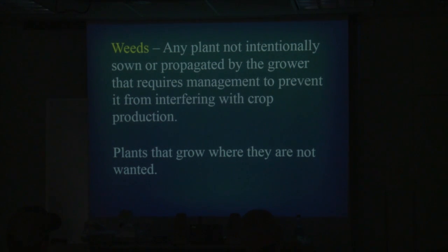Any plant non-intentionally sown or propagated by a grower — plants that grow where they're not wanted is basically the bottom line. It's any plant growing where you don't want it. That could be a cover crop that you started to grow and wanted as a cover crop, and you've tilled or done whatever, and now it's become a weed in your plot.